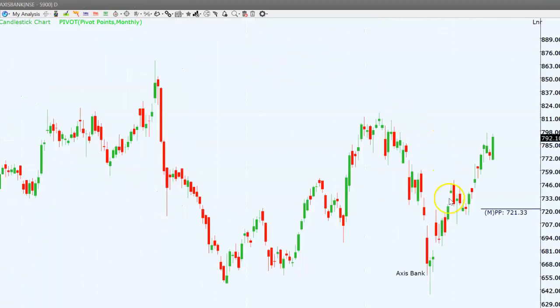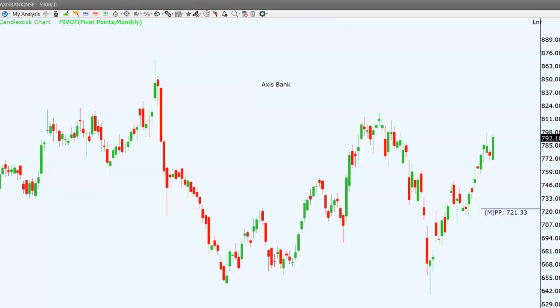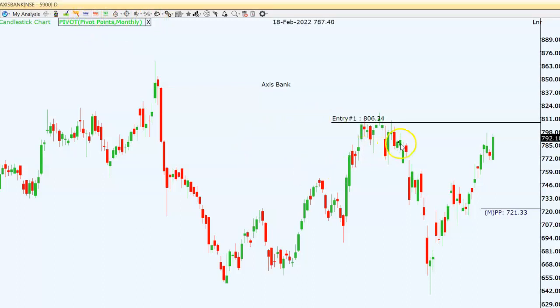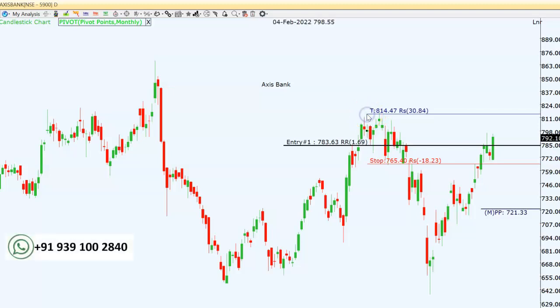Now we'll see two stocks for momentum trading. The first is Axis Bank — today it has given a decent uptick after a small correction. Pattern-wise, the stock went upside, small retracement, again upside, small retracement, and it is moving upside. The probable best entry point is around 783 to 785 — we can go for a long entry keeping a stop below two days' low, which is around 18 rupees stop loss.